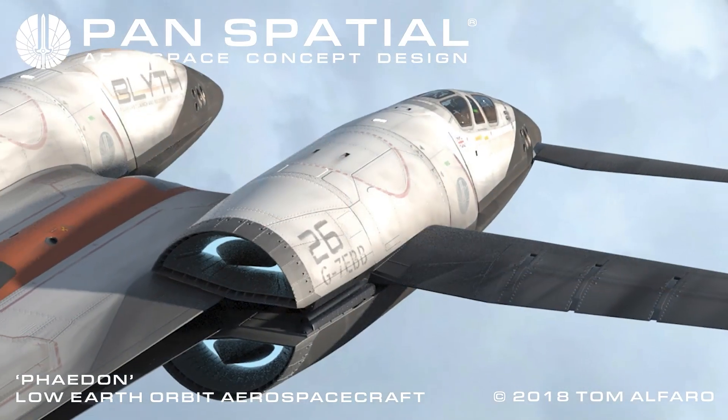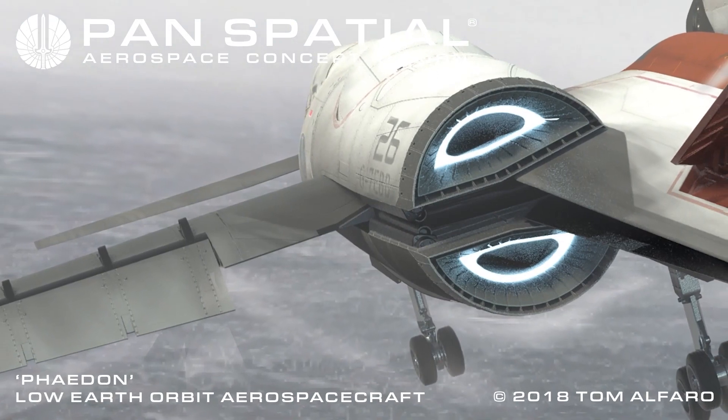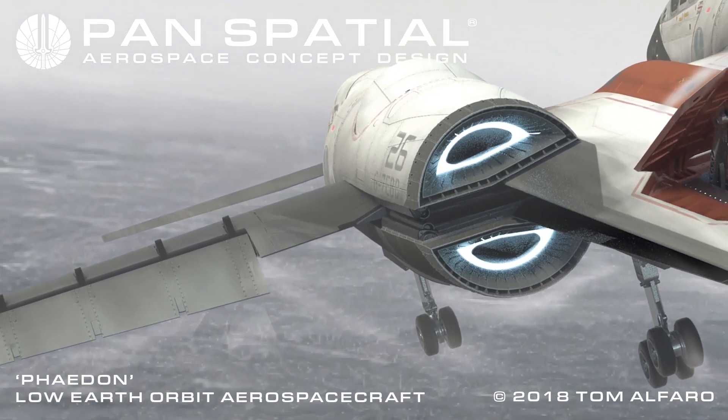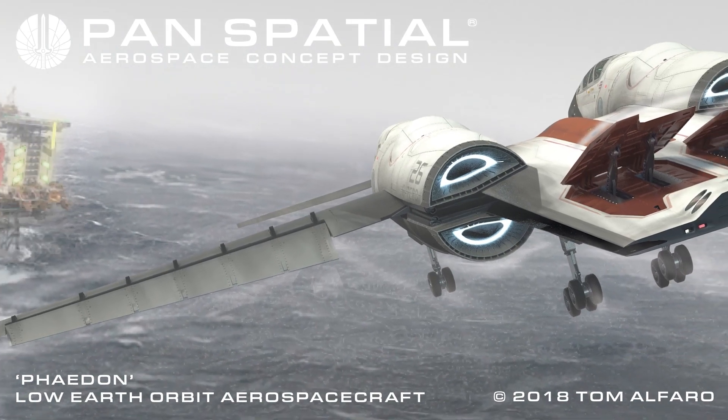Step 3: Conventional flight to remote station. Step 4: Transition to VTOL mode makes landing at remote stations feasible.